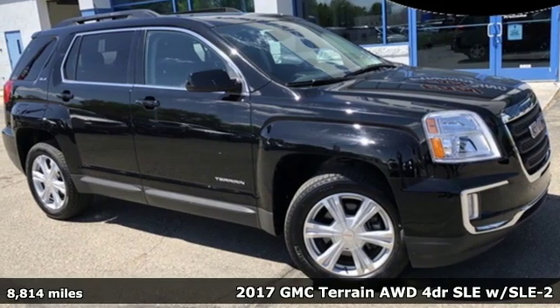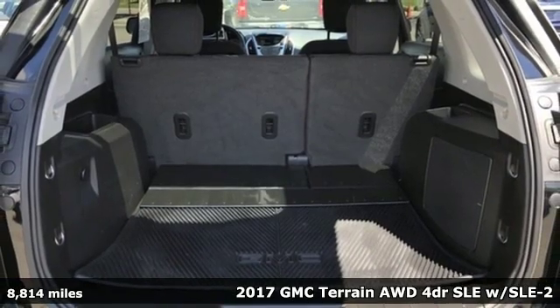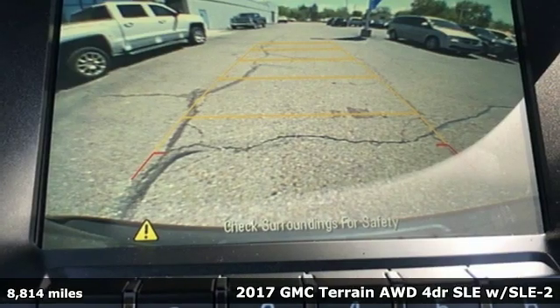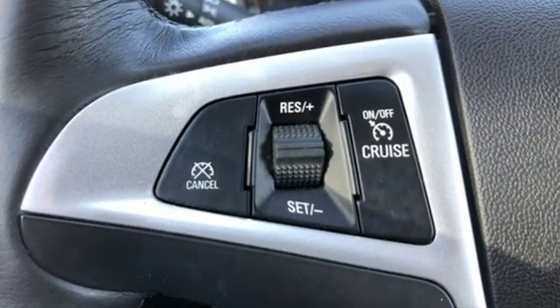Here's a 2017 GMC Terrain. This SUV will be the perfect fit for your family with power and efficiency, and surprising cargo space. You'll look forward to every drive with features like these: